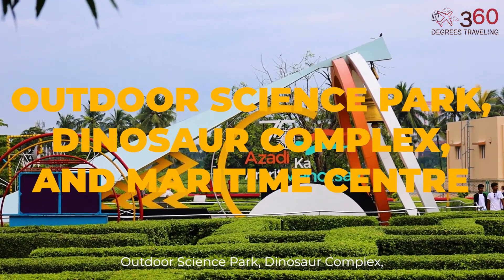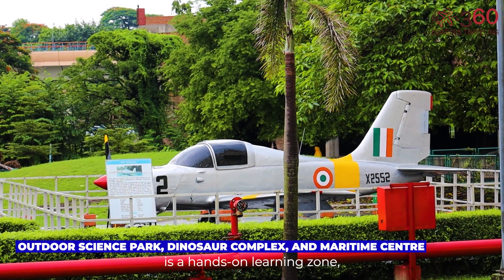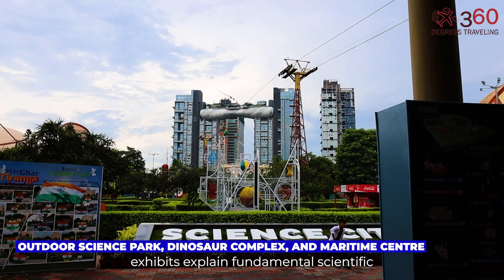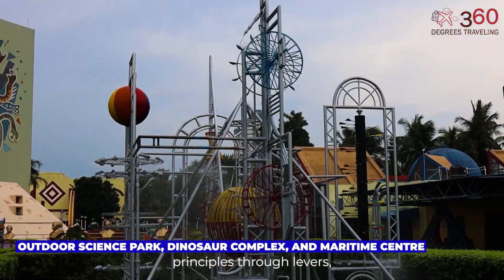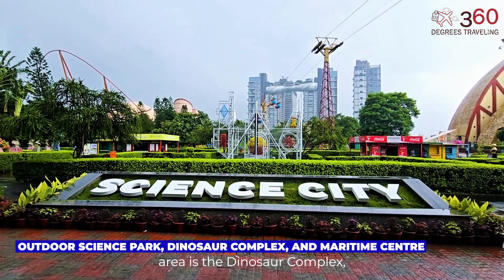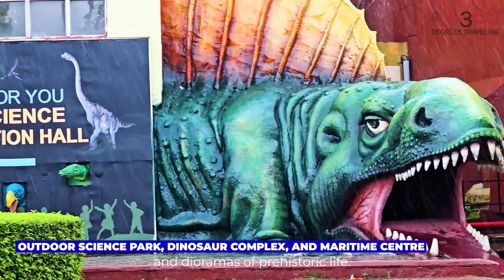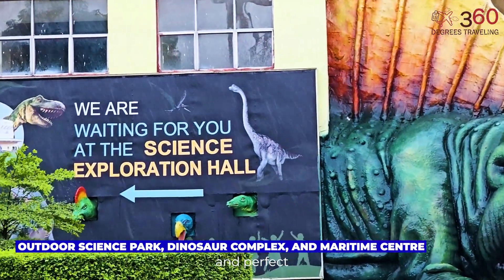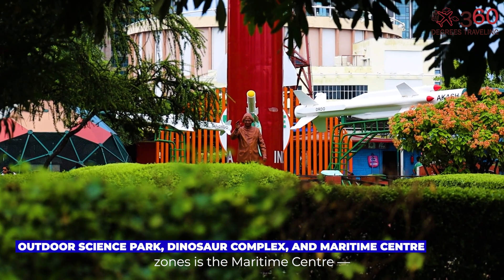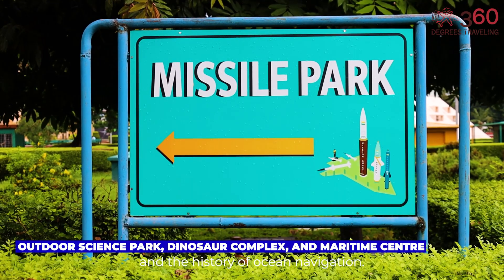Outdoor Science Park, Dinosaur Complex, and Maritime Center. The Outdoor Science Park is a hands-on learning zone included with your main entry ticket. Here, large-scale exhibits explain fundamental scientific principles through levers, pulleys, echo tubes, and solar devices. Located within this outdoor area is the Dinosaur Complex, featuring massive replicas and dioramas of prehistoric life — highly detailed and perfect for both selfies and educational exploration. Also part of the included zones is the Maritime Center, an exhibition area that explores marine science, shipbuilding, and the history of ocean navigation.